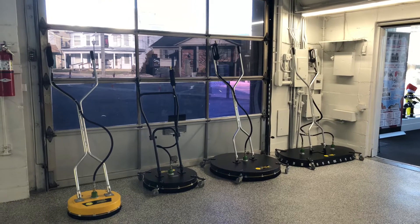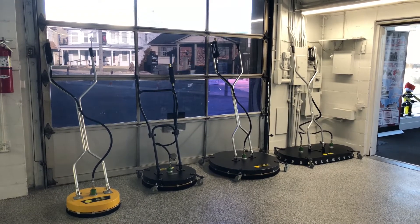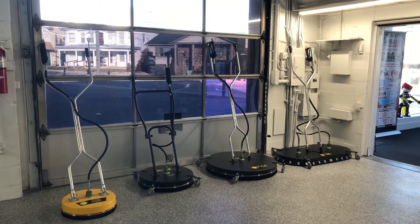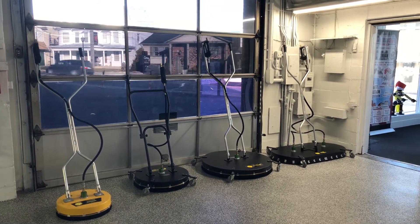These surface cleaners are all available right now for pickup or shipping. If you'd like to place an order, give me a call at Power Wash Store Central PA at 717-378-2276, and make sure to check out our website at PowerWashStorePA.com. Thanks so much for watching — have a fantastic day!